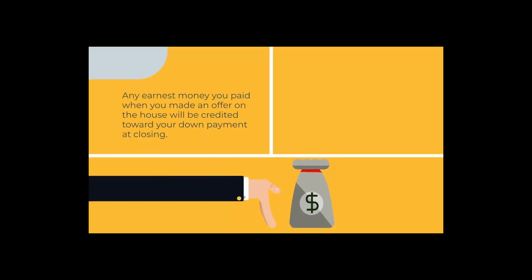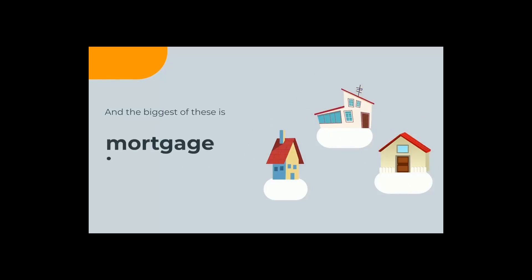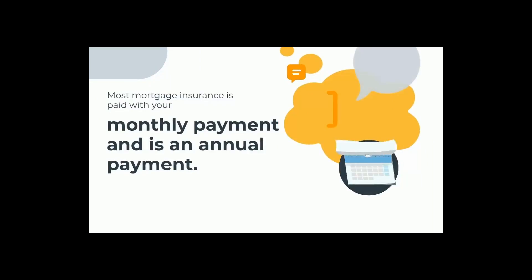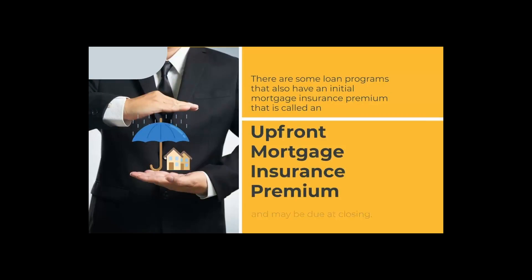Any earnest money you paid when you made an offer on the house will be credited towards your down payment at closing. The type of mortgage you choose can also have a big effect on your closing costs, and the biggest of these is mortgage insurance. Mortgage insurance, or MI, is only paid when you put less than 20% down to buy the home. The mortgage insurance helps protect the lender. Most mortgage insurance is paid with your monthly payment and considered an annual payment. However, there are some loan programs that also have an initial mortgage insurance premium, called an upfront mortgage insurance premium, which may be due at closing as well.